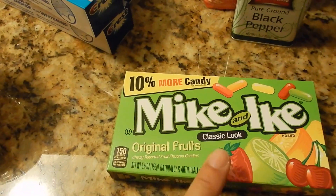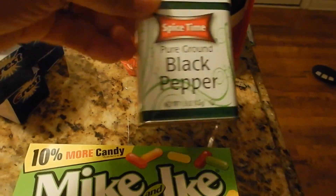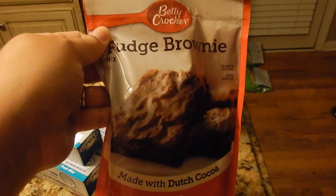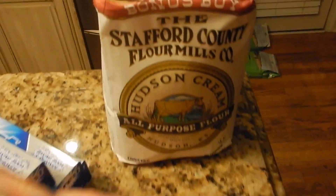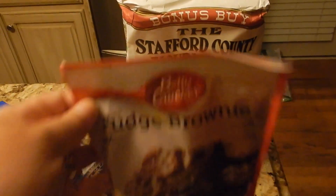I got Joe's weekly Mike and Ikes that I give him on Fridays. I picked up some black pepper, fudge brownie mix, and I also picked up some all-purpose flour. I thought that was a good buy.